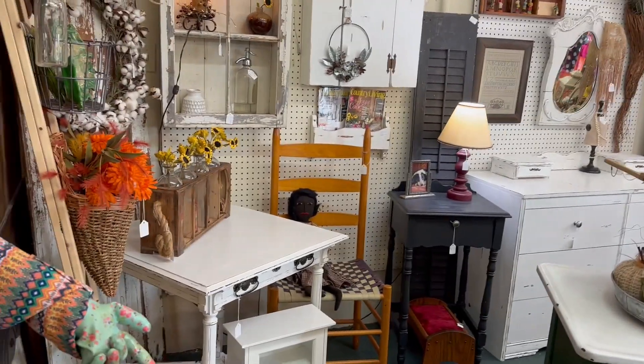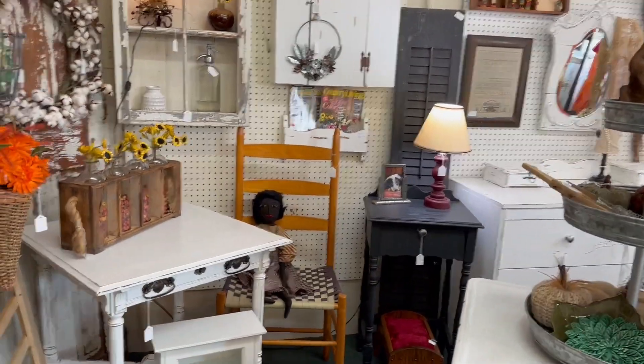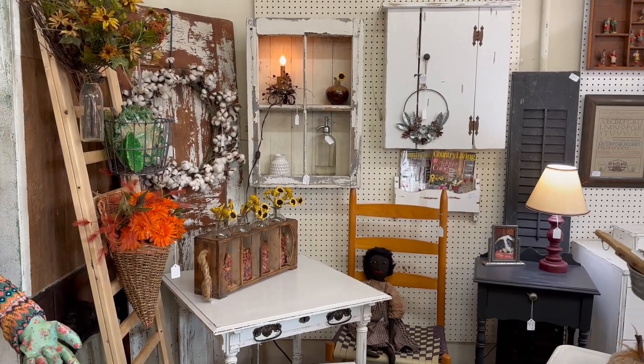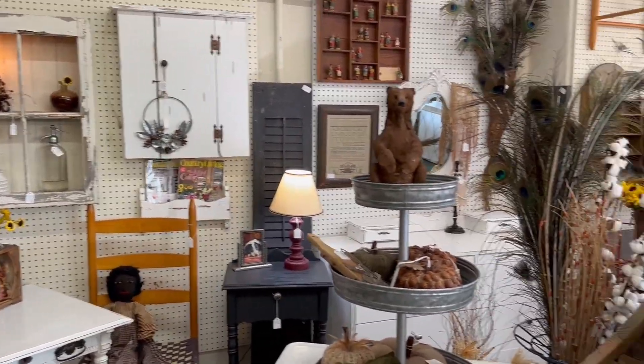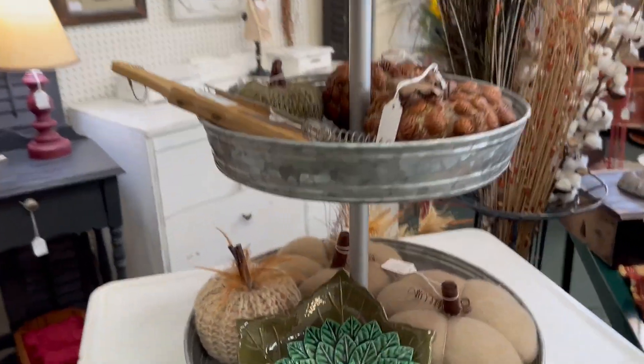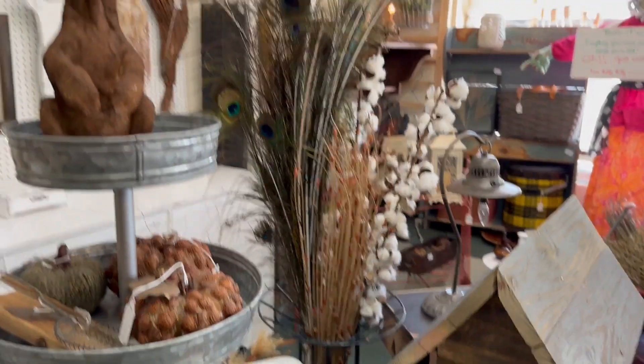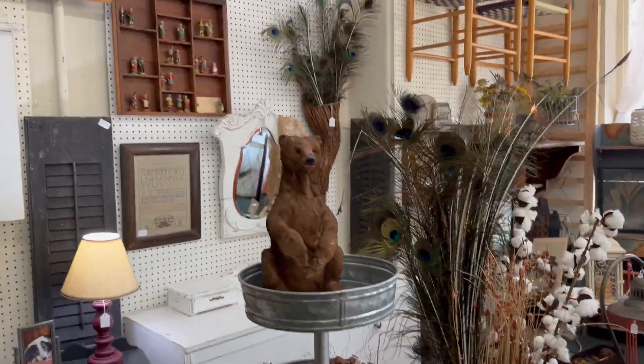So they always have great furniture, wonderful home accessories — there's a beautiful cotton wreath, some fall flowers, cute little bears sitting there. We have some small pumpkins, some beautiful plates, even peacock feathers, which are great for fall decor.